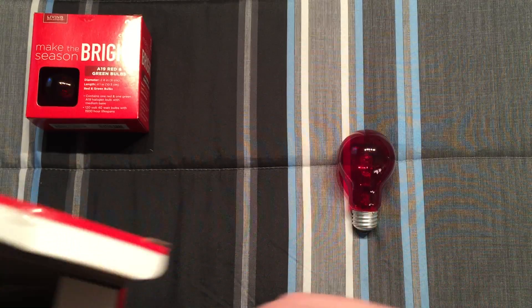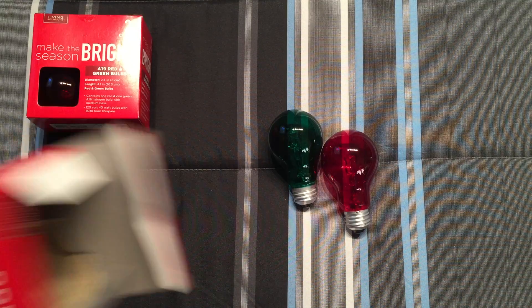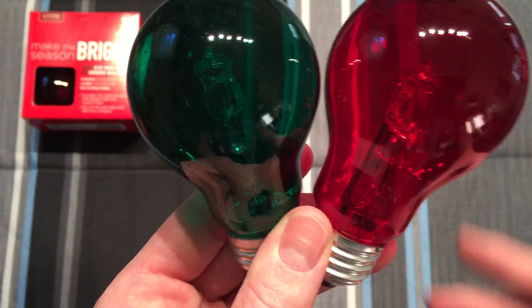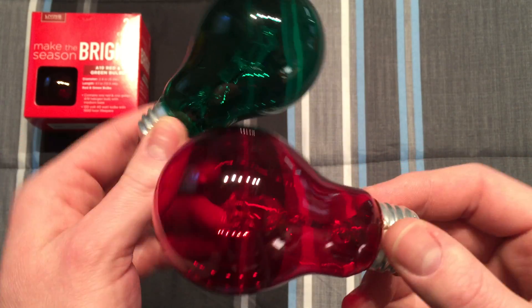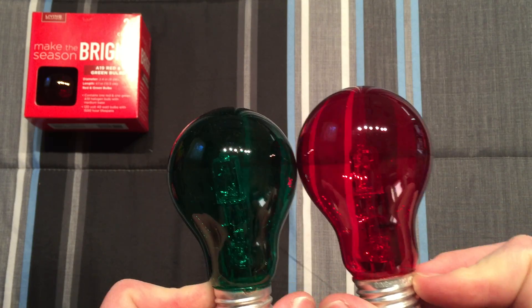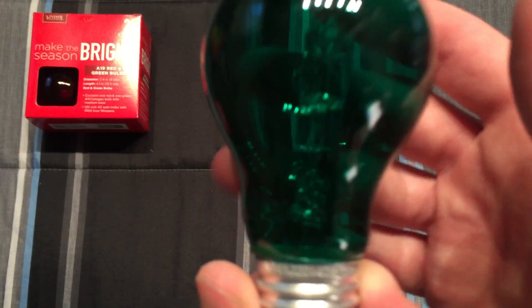But it could just very well be a 40 watt halogen capsule in there. So there's the red one and there's also a green one. Colored halogen bulbs like this I have never seen before, so I had to pick them up. Halogen colored A19 bulbs — very unique. Never have seen anything like this for colored halogen bulbs of the A19 shape.